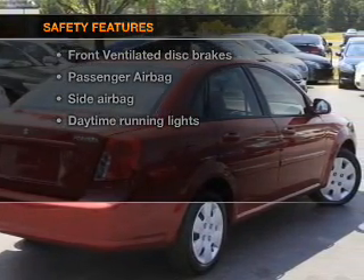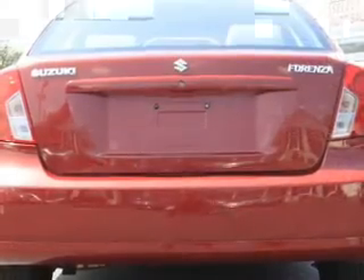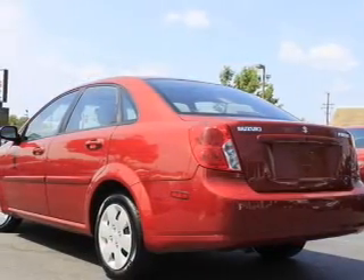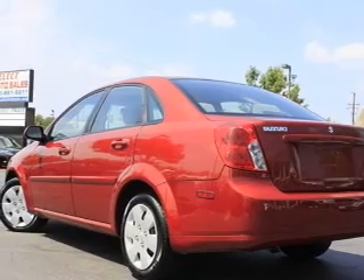rest assured knowing that these top safety components are included: front ventilated disc brakes, passenger airbag, side airbag, and daytime running lights. Call today to schedule a test drive.